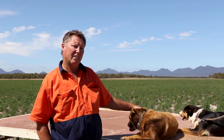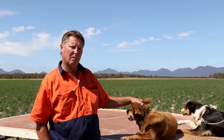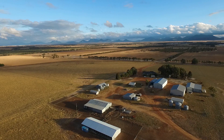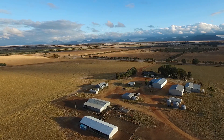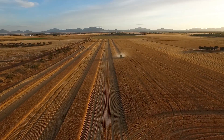Hi, my name's Michael Watt. We farm Stirling Plains in the south-west corner of WA, a shire of Tambalup, about 10 kilometres north of the Stirling Ranges. Stirling Plains is a two and a half thousand hectare property, which is about 66% arable.